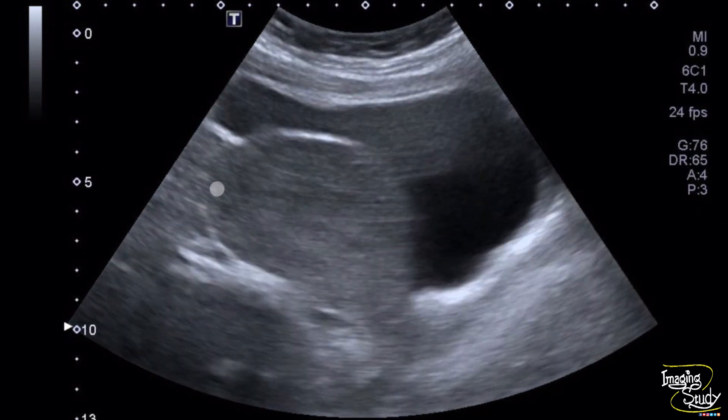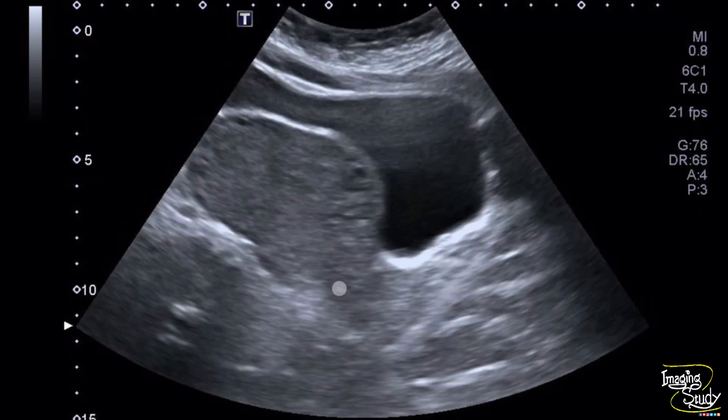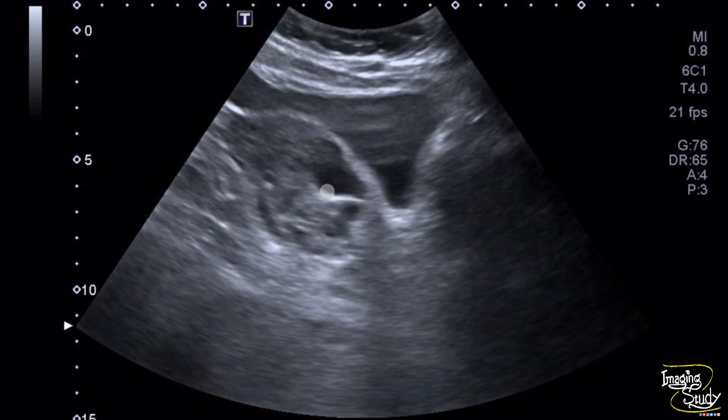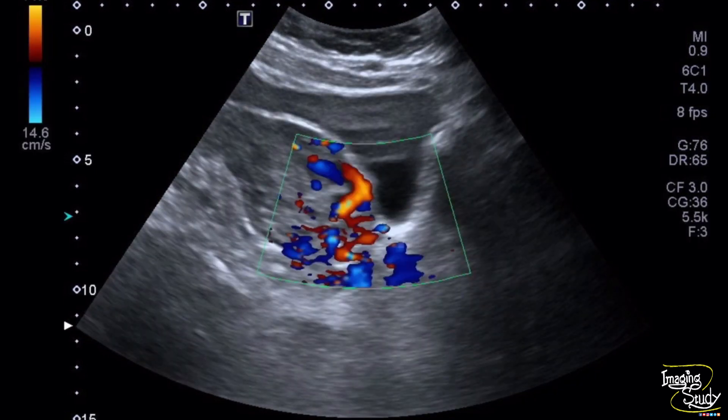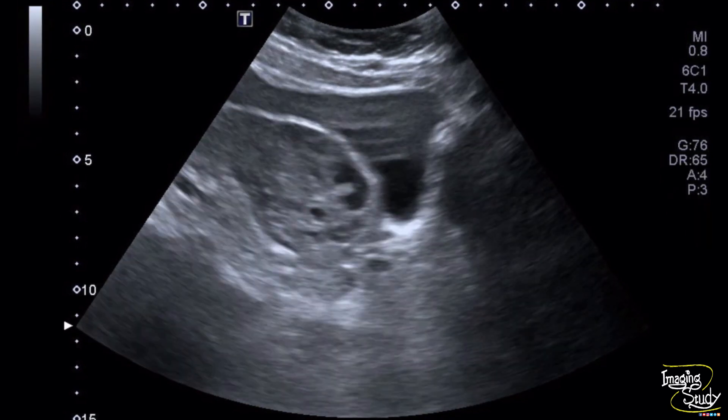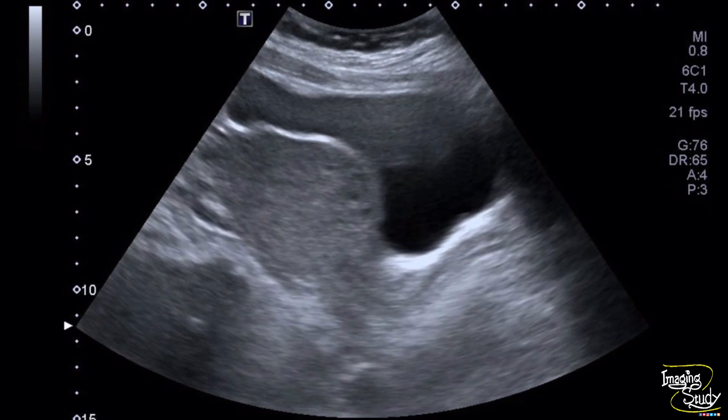Here is the longitudinal section of the uterus showing multiple dilated tortuous vessels at the myometrium. Color Doppler shows some vascularity here. The uterus appears bulky.